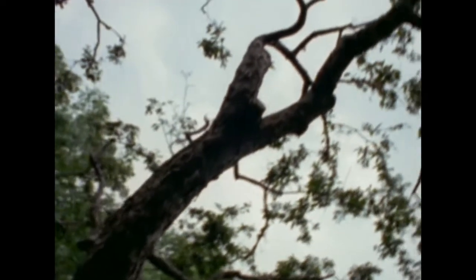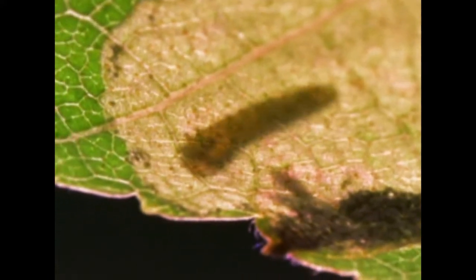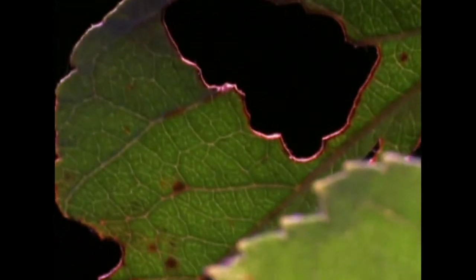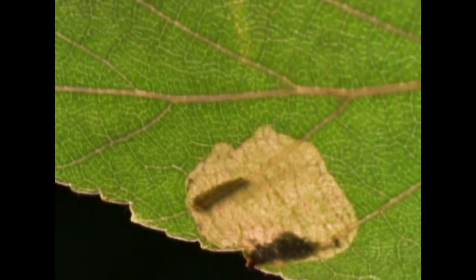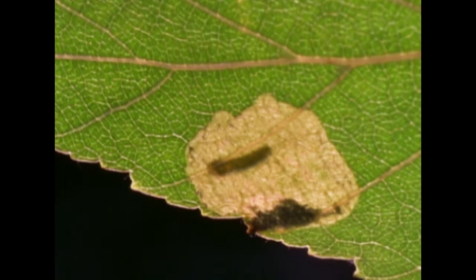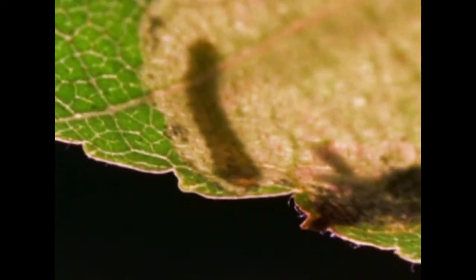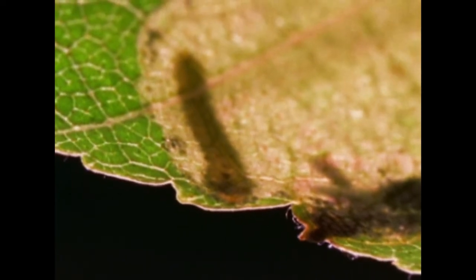Moth caterpillars have occupied all kinds of feeding niches. One of the more interesting ones is the leaf miner. What they actually do is burrow into the layer between the upper and lower surface of the leaf, feeding on the lush, soft growth with all the chlorophyll and leaving behind the tough outer layer, which protects the caterpillar from predators. Some of them may live out their entire lives there and even pupate in that same space before emerging as an adult.